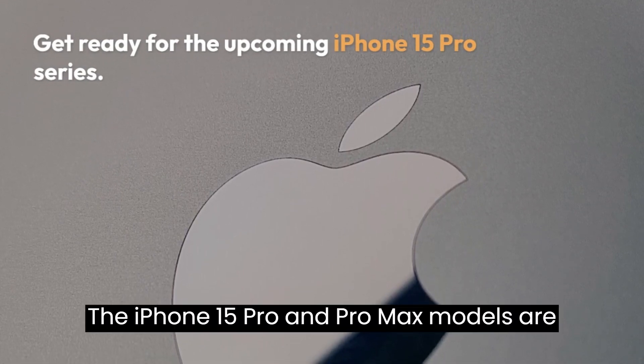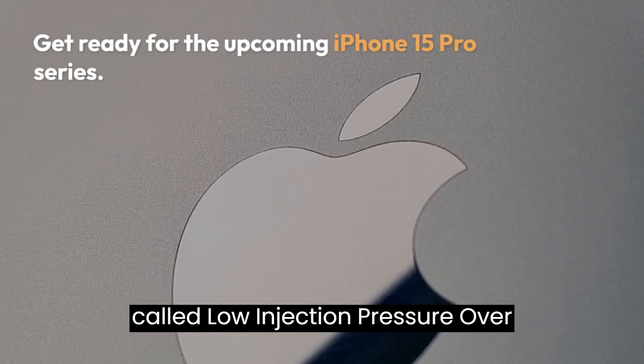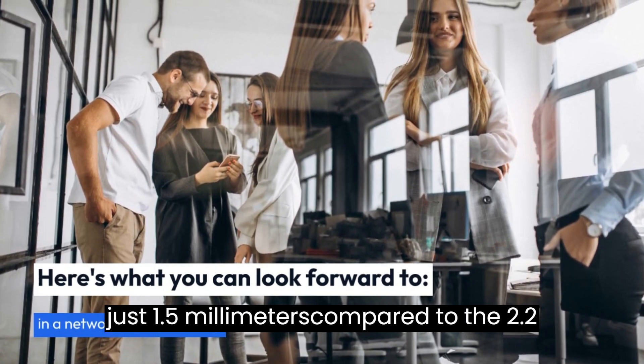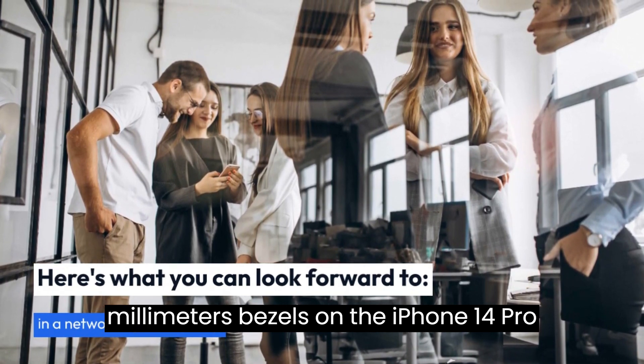The iPhone 15 Pro and Pro Max models are set to showcase a new display technology called Low Injection Pressure Over Molding, or LIPO, which will allow for narrower bezels around the screen — just 1.5mm compared to the 2.2mm bezels on the iPhone 14 Pro series.